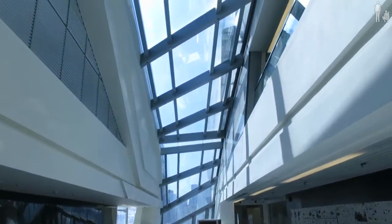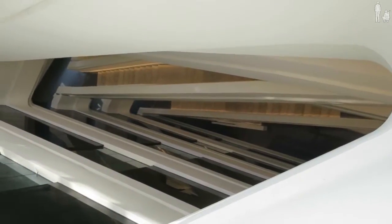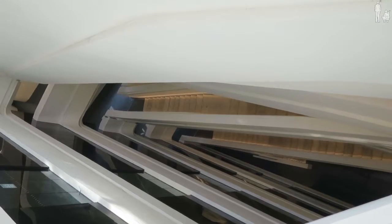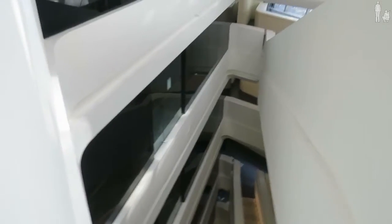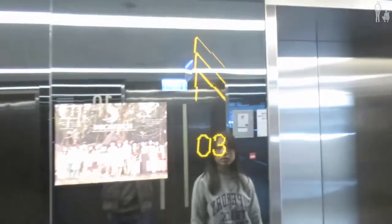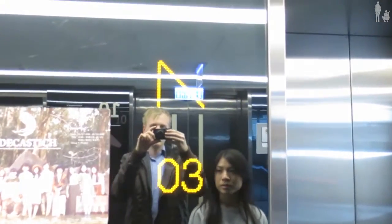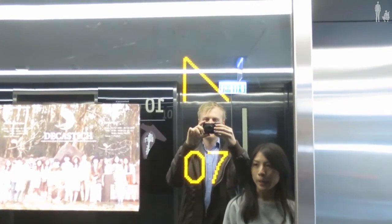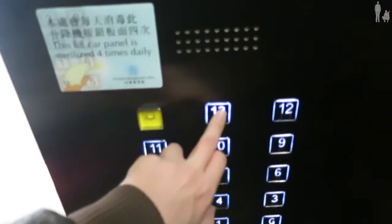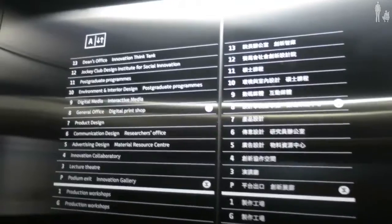They could spend some time cleaning the windows maybe. Now we're all the way up here, we started down there. It's not the most easy building to clean. How can you clean there, on the ledges? Quite fancy signage here. And fast lifts in this building.